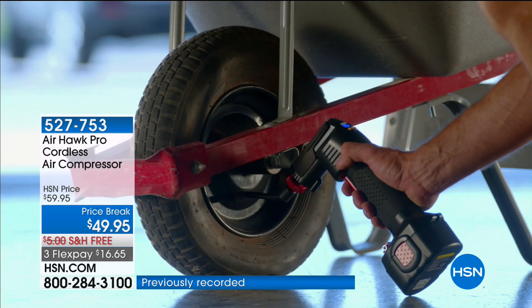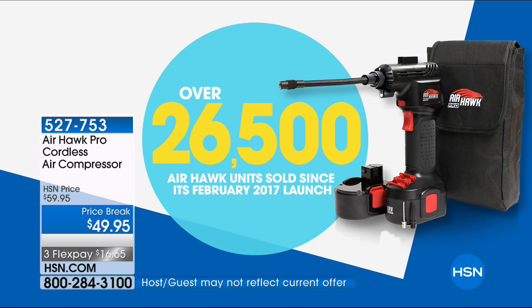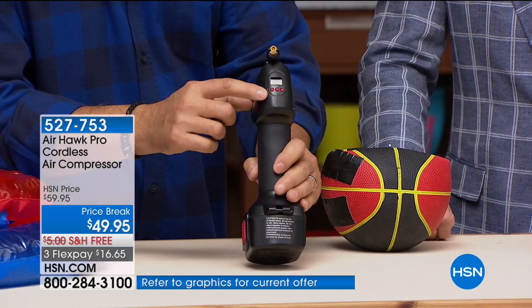We're going to show you inflating balls, pool toys, and all sorts of things. In this final presentation, with over 26,000 sold, if you only buy this for one reason, buy it because it will inflate the air in your tires automatically without you ever having to go to the garage again. It looks like a handheld drill because it has a battery in the bottom. On the back is a power button — press it and a blue light and LCD screen come on.